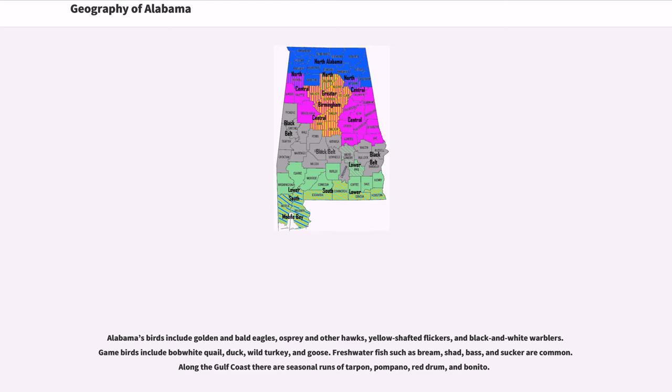Alabama's birds include golden and bald eagles, osprey and other hawks, yellow-shafted flickers, and black-and-white warblers. Game birds include bobwhite quail, duck, wild turkey, and goose. Freshwater fish such as bream, shad, bass, and sucker are common. Along the Gulf coast there are seasonal runs of tarpon, pompano, red drum, and bonito.